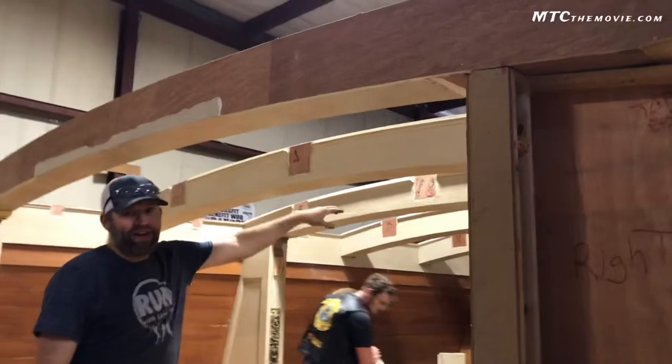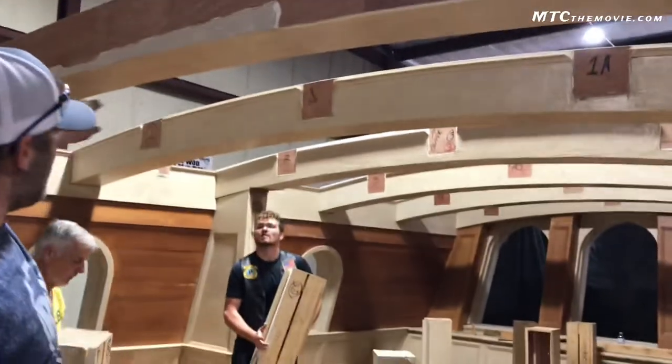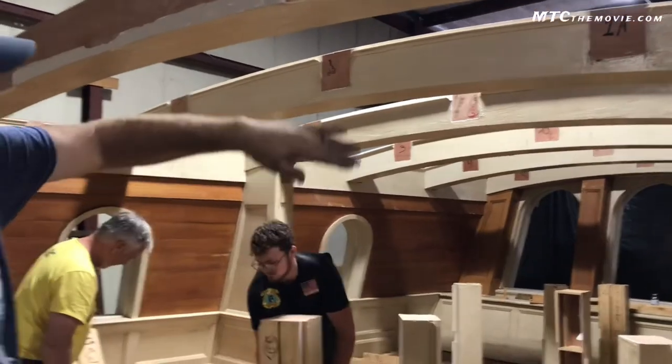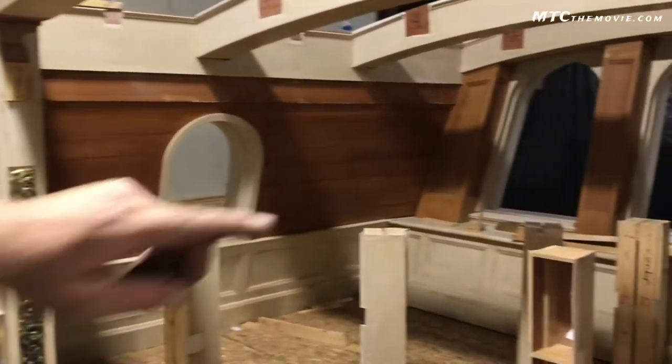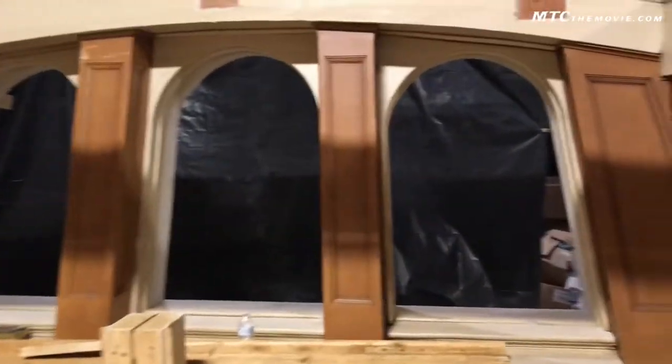There's six big beams right here, and then there's three that go in between each one of those. This room has a full ceiling — it's going to be a sweet room. Each one of these windows have real glass that goes inside of them. It's going to be awesome.